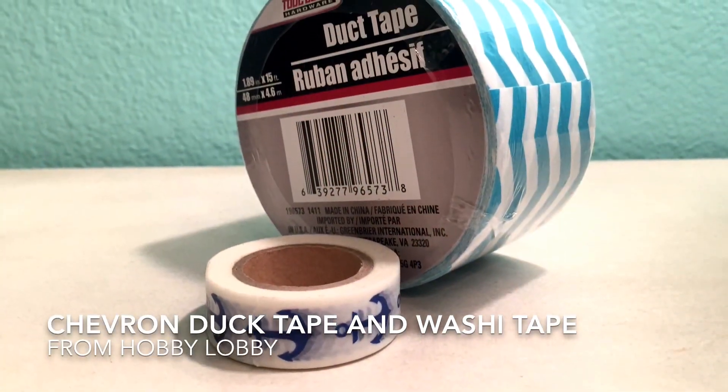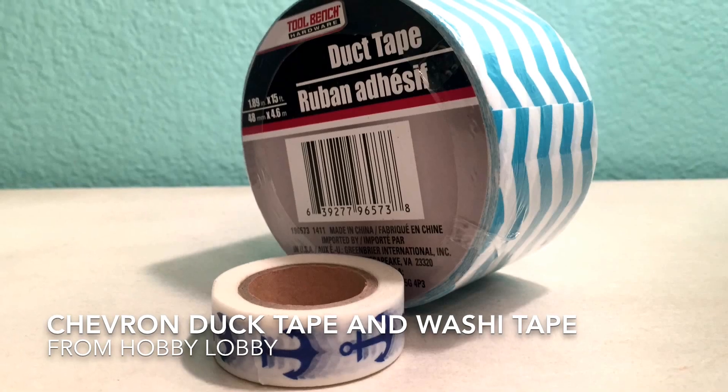Next I'm going to show you some of the crafty items that I got. I got this duct tape which is white and blue chevron, and this washi tape which has anchors on it. This duct tape really comes in handy because I was trying to make duct tape flowers, and now I can make cute little flowers with chevron.